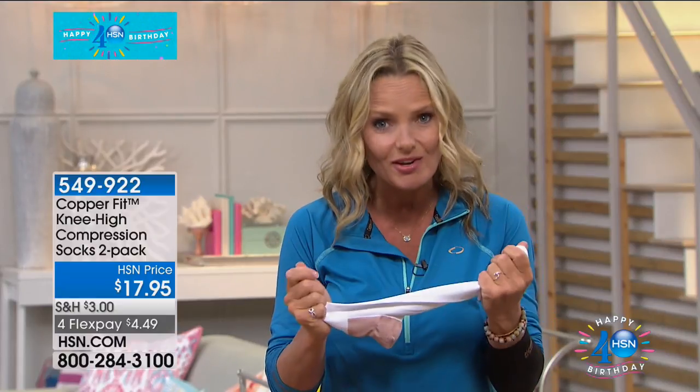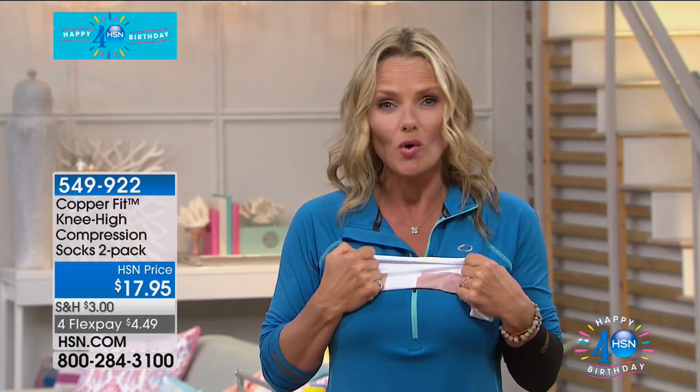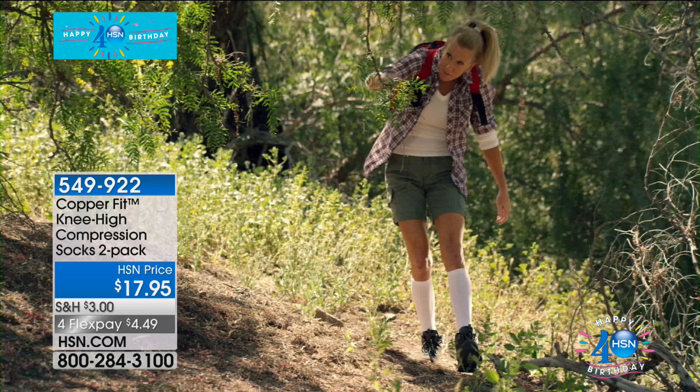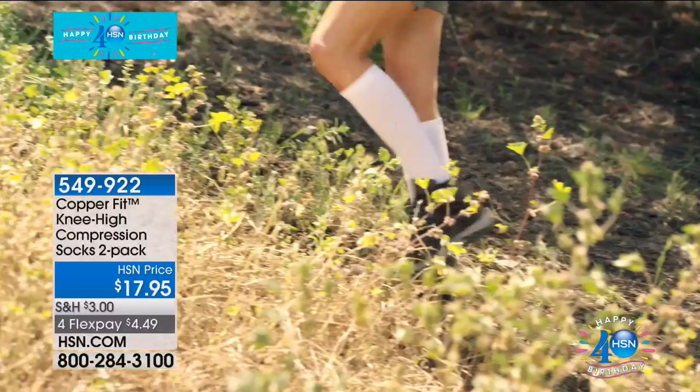Copper — why do we get excited about copper? Well, copper's natural properties help repel the bacteria, and it's bacteria in your socks that causes the odor, the discoloration, and the wearing. What does that mean with socks? No stinky feet — moisture wicking, no smelly socks. You can travel in our compression socks, do road trips, if you're sedentary. Not just for walking around or doing sport — these are going to make you feel so much better.